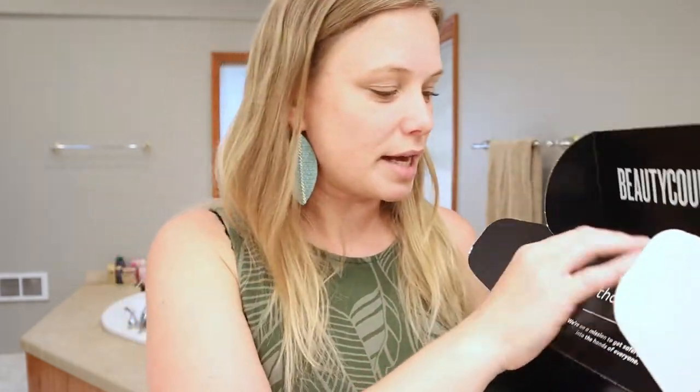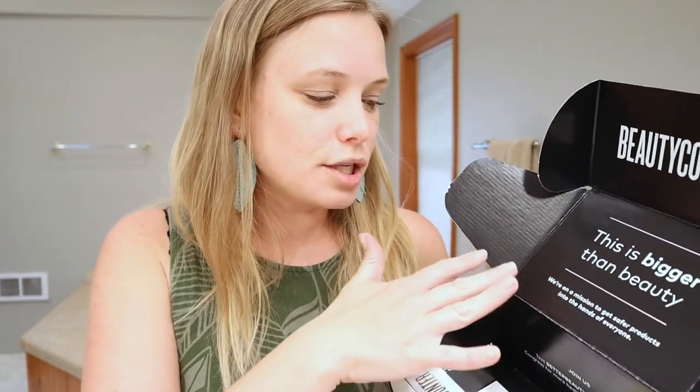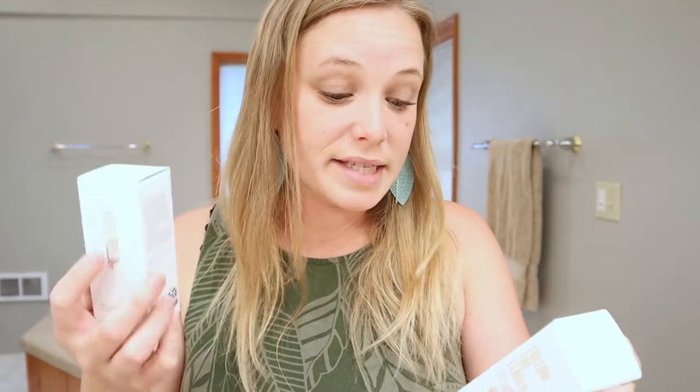Beauty Counter is the one that was chosen for me, and I'm really excited because it's a brand I've noticed before. It's on a mission to get safer products in the hands of everybody — I like their mission, I like that they use clean products. I've never tried any of their products, and I actually get to try two right now. I have no face makeup on right now, just some mascara and my brows a little bit. The two products I get to try are the Counter Match Adaptive Moisture Lotion and the Dew Skin Tinted Moisturizer.